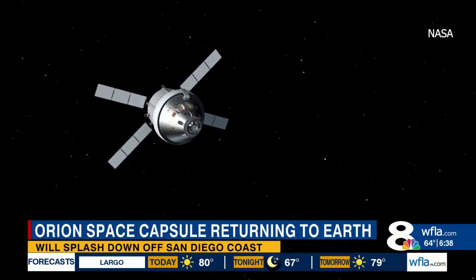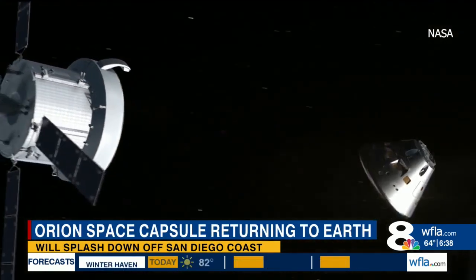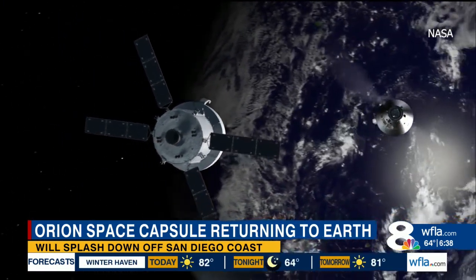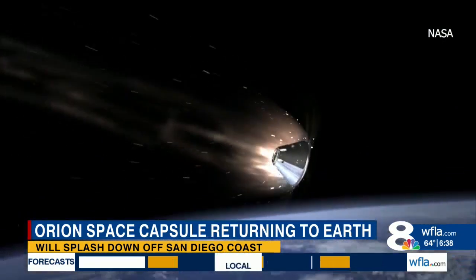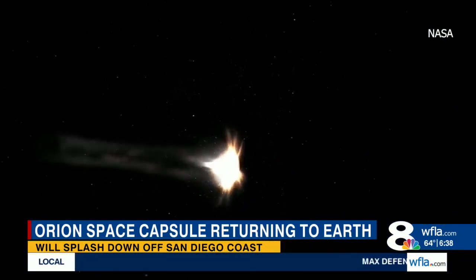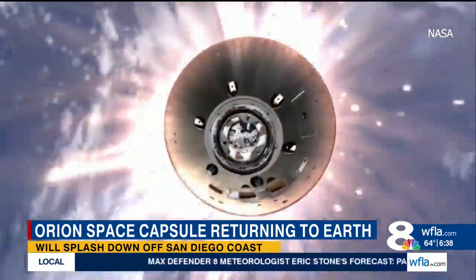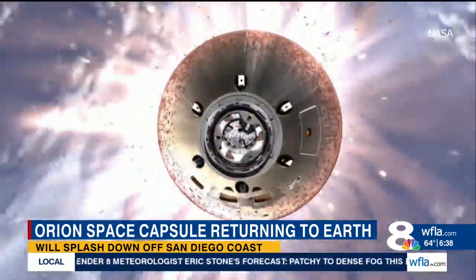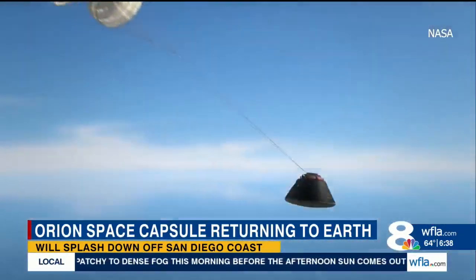That whole process will take just about 20 minutes to complete. It begins with the capsule separating from the service module and flipping around to expose the heat shield. As Orion begins to experience the friction from the Earth's atmosphere, the brand-new heat shield will be tested as it must withstand temperatures of 5,000 degrees Fahrenheit. The spacecraft will slow from Mach 32 to just 325 miles per hour.